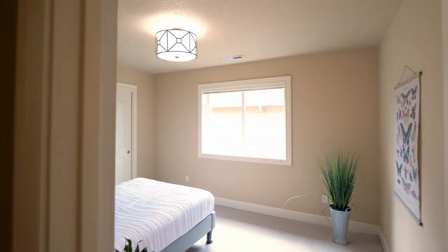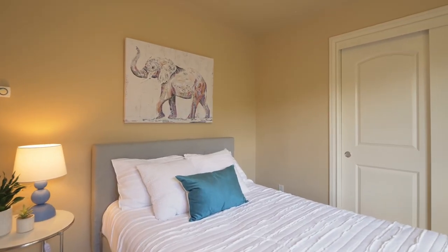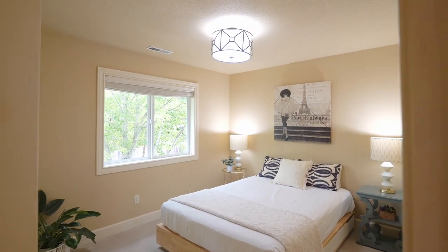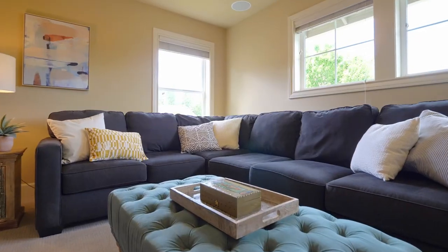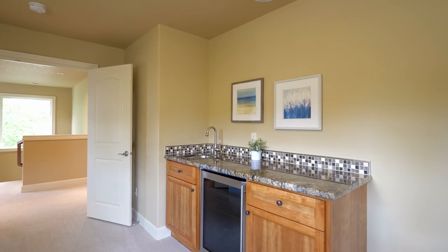This home of nearly 3,000 square feet has additional large bedrooms, a full guest bath, and a bonus room or fourth bedroom with a separate sound system, ready for entertaining with a wet bar and mini fridge.